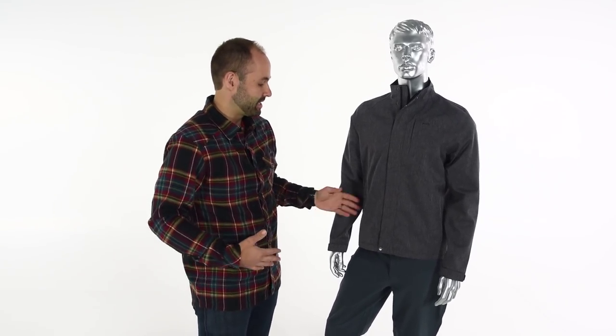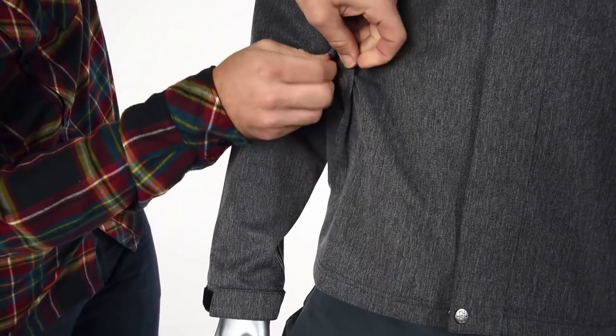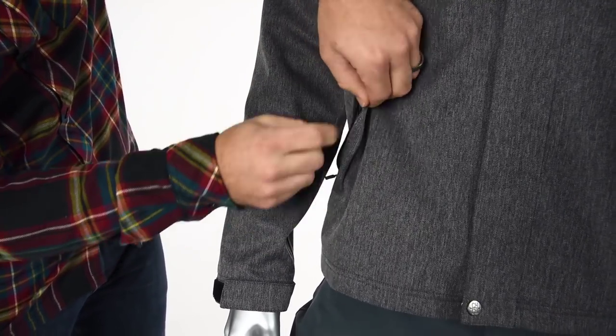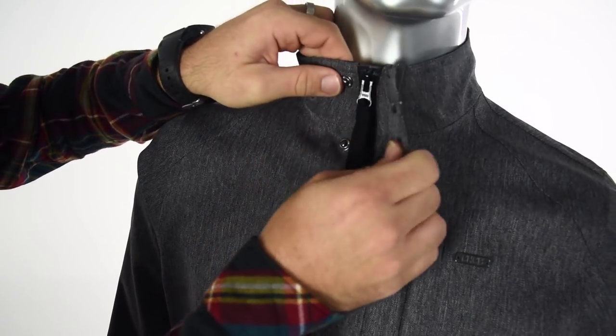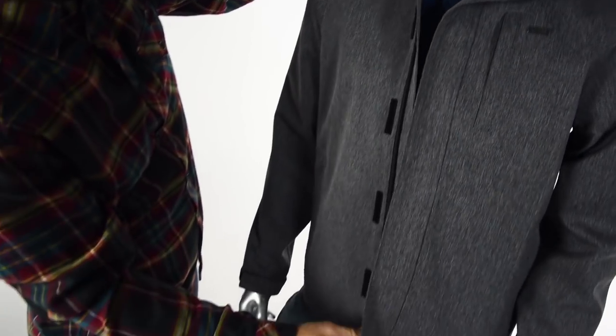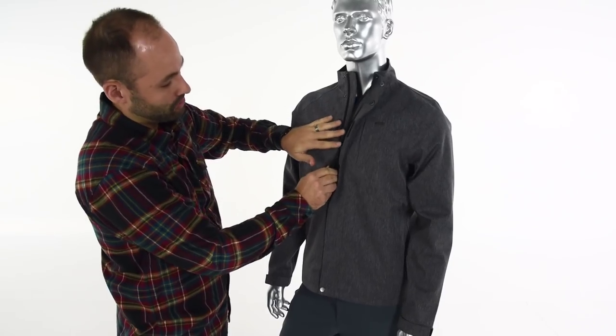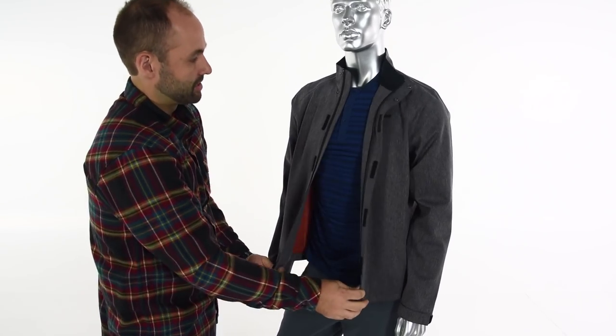It has two side hand pockets with locking YKK zippers that go all the way up and down, and of course because it's a jacket it has a full-length zipper in the front which is also a YKK zipper. We've also added snap closures as well as additional velcro closures, so there are plenty of options for you to get the jacket exactly where you want it.